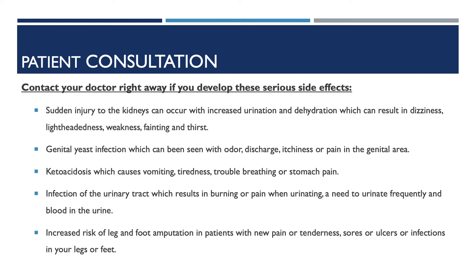Genital yeast infection, which can be seen with odor, discharge, itchiness, or pain in the genital areas. Ketoacidosis, which causes vomiting, tiredness, trouble breathing, or stomach pain.